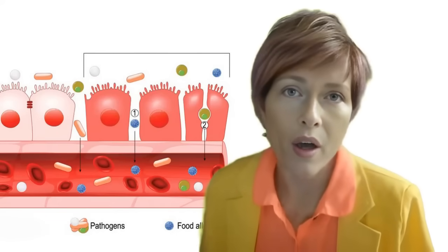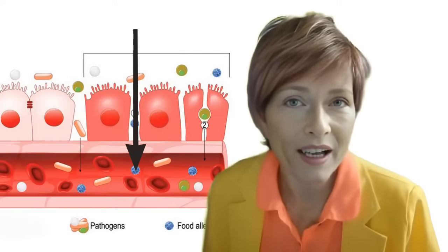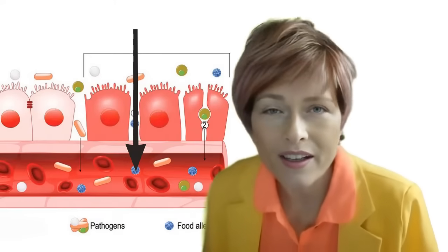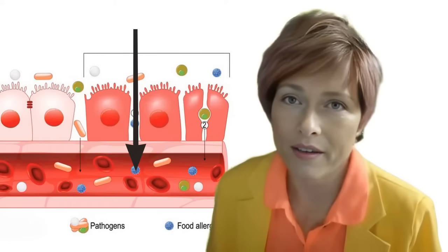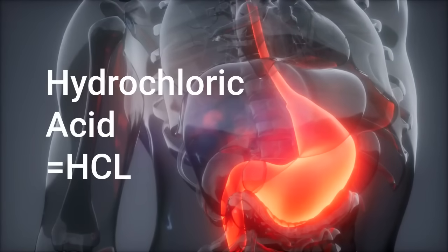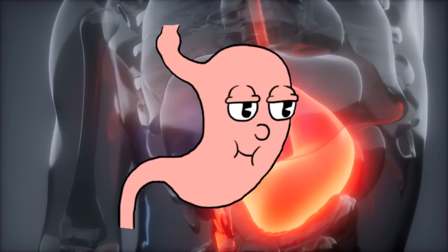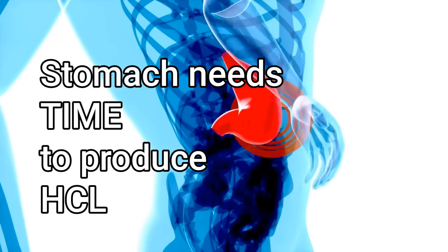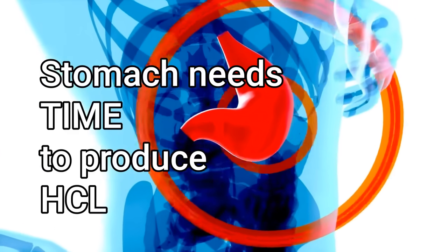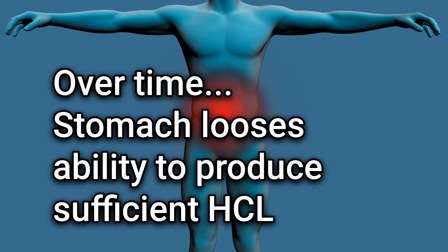A leaky gut occurs when the tight junctions between the cells in the intestinal lining are compromised. This facilitates the passage of undigested food, toxins, and bacteria into the bloodstream, which can trigger an immune response and lead to inflammation. Another issue pertains to hydrochloric acid: its generation commences upon the arrival of food in the stomach and ceases when the food departs. Insufficient retention of the food in the stomach deprives it of the necessary time to generate hydrochloric acid. If this becomes habitual, the stomach may develop a reluctance to produce hydrochloric acid, ultimately leading to a loss of this vital capability.